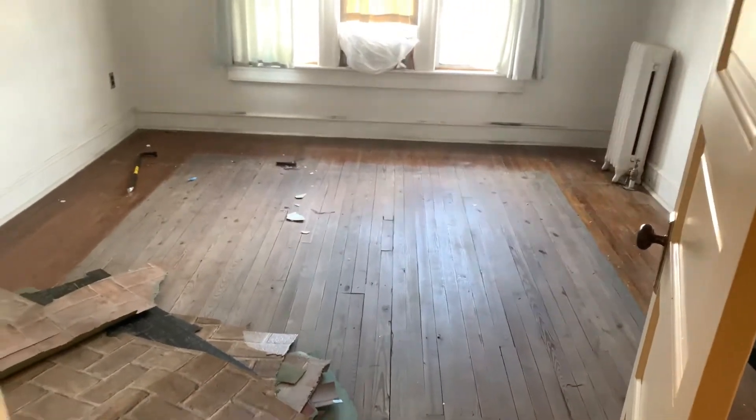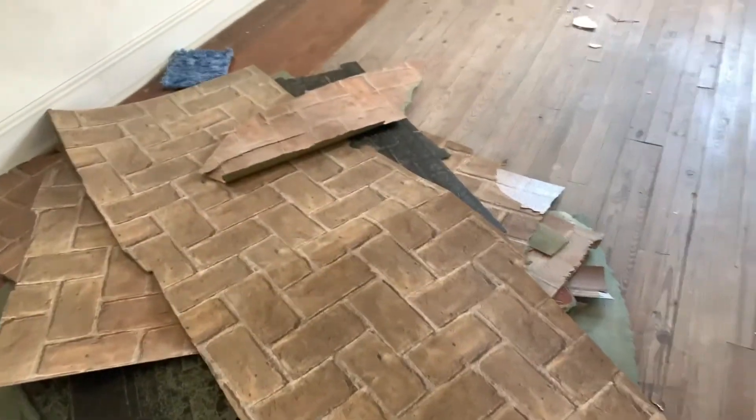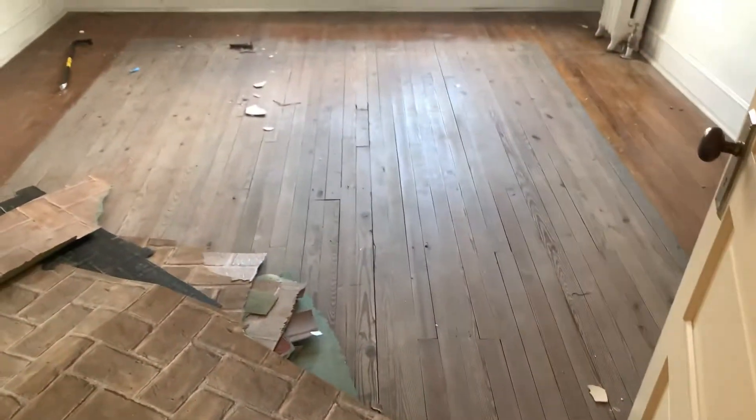Up here there was linoleum, and thankfully it just peeled right off. I was worried it was going to be glued down real bad. We've only been here about 20 minutes and I already have almost the top floor done, so hopefully it only takes us a couple of hours.